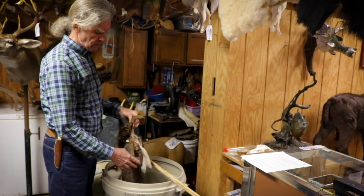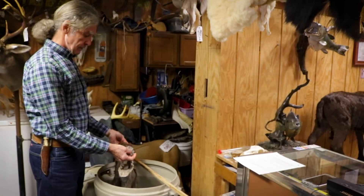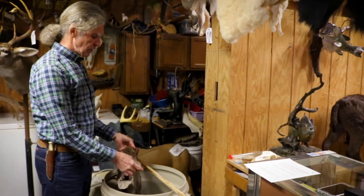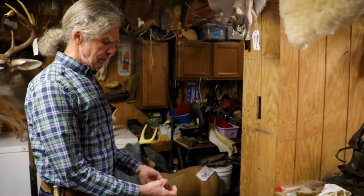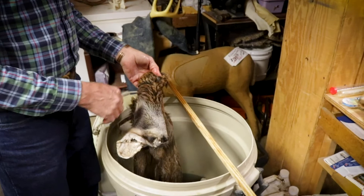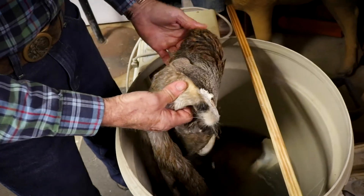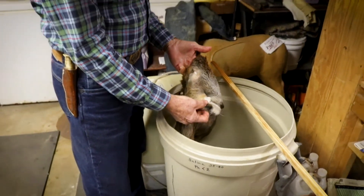I'm going to have to shave the skin and make it thinner everywhere, and then I'll tan it. Then I'll oil it. The oil goes into the skin and on a very molecular level, the oil penetrates the skin and replaces some of that natural moisture that was in the live deer skin. And the skin then is ready to mount.